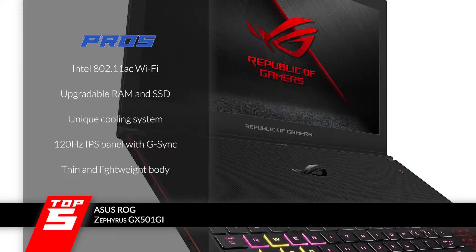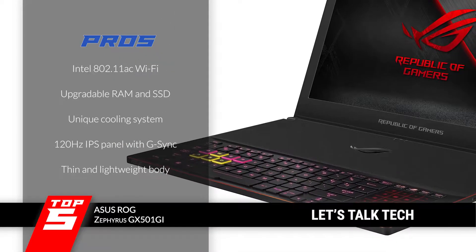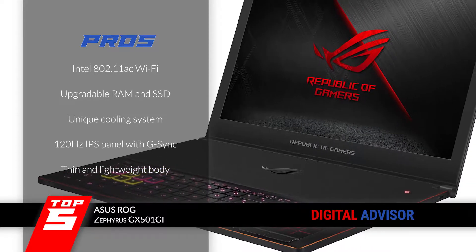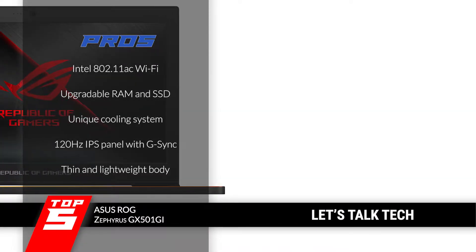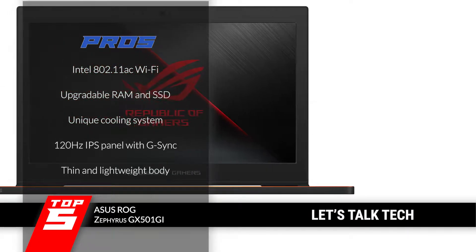Its pros are: it's equipped with Intel 802.11AC Wi-Fi, the RAM and SSD are both upgradeable, it has a unique cooling system that prevents overheating, the 120Hz IPS panel along with G-Sync makes it super aesthetic, and it has a very thin and lightweight body which makes it easily portable.